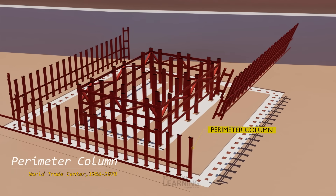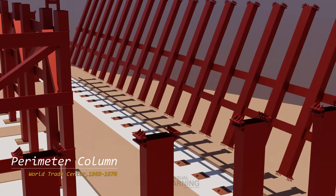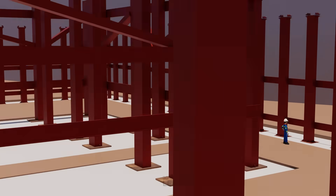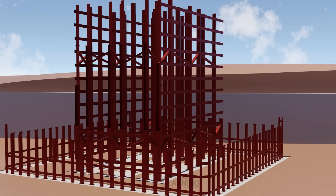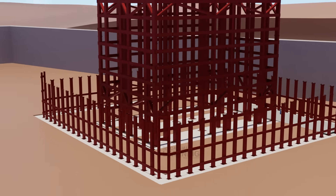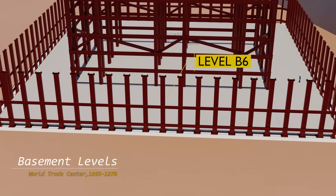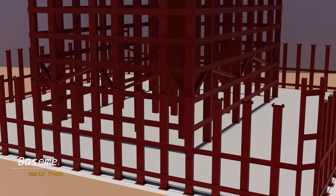The perimeter columns, which formed a dense grid around the exterior of the buildings, were also connected to the foundation system. The lowest basement level was primarily used for housing vital mechanical equipment and utilities that supported the operation of the towers, including electrical systems, water pumps, and HVAC systems.